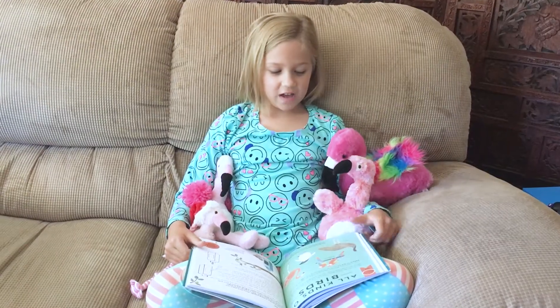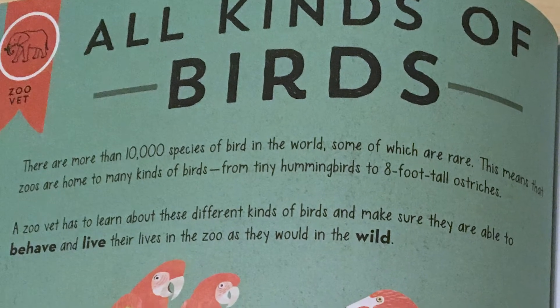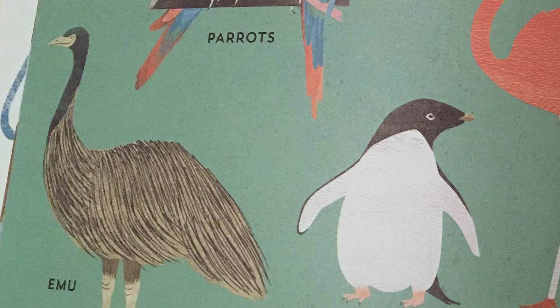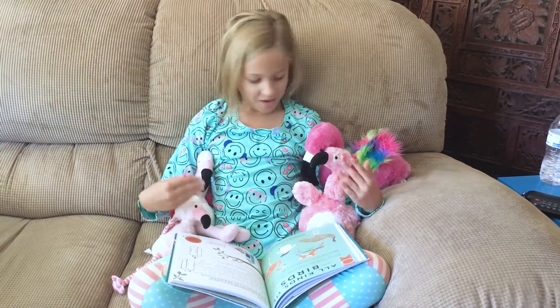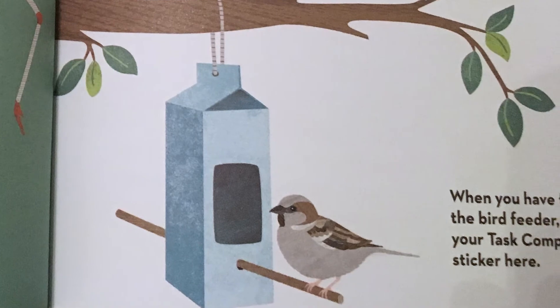I am in the zoo vet section, reading about all kinds of birds. There are more than 10,000 species of birds in the world, some of which are rare. In one of the pictures there's a flamingo — my favorite, as you can see on my flamingo friends. It also shows you how to make a bird feeder, which I will do later.